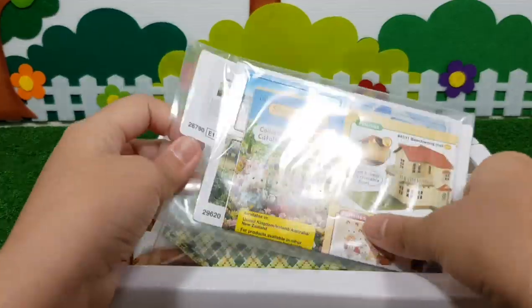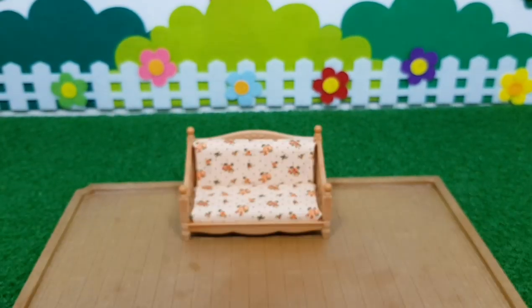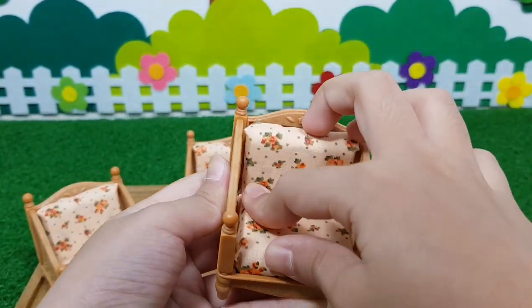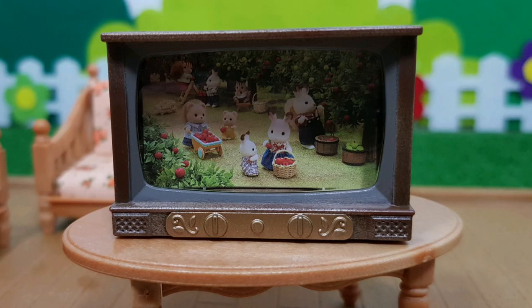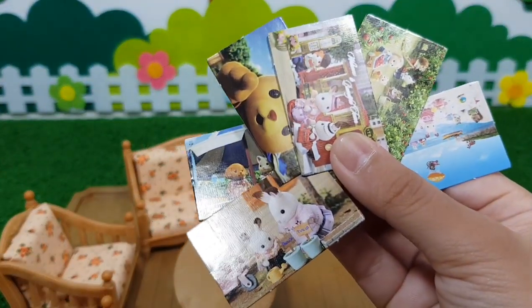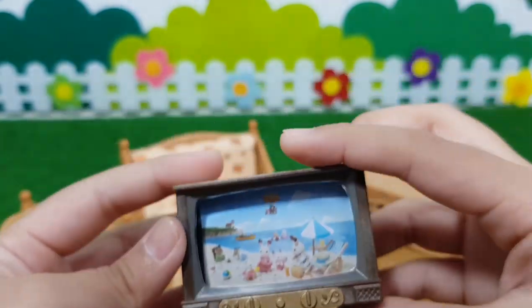The comfy living room set includes a beautiful sofa, two armchairs, a float table, TV and TV cabinet. There is also a picture sheet that can be taken out and replaced to change the TV picture.